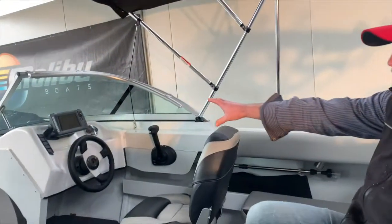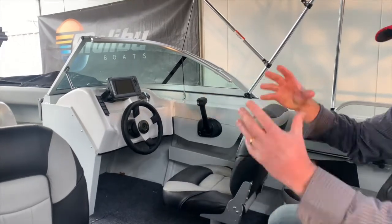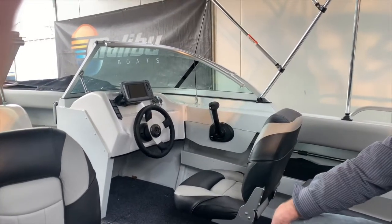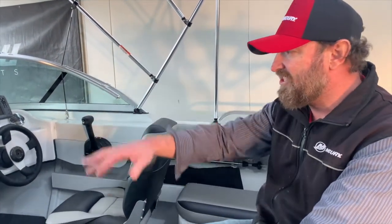You'll notice up on the dash we've got fibreglass dashboards with an ample amount of space to mount all your modern day electronics — engine management systems, flush mount control boxes, stereo systems, and VHF radios.